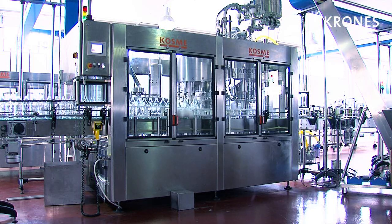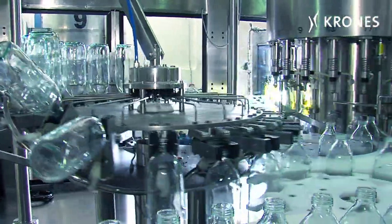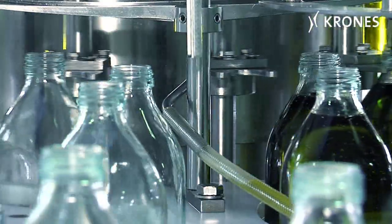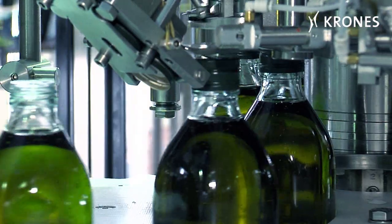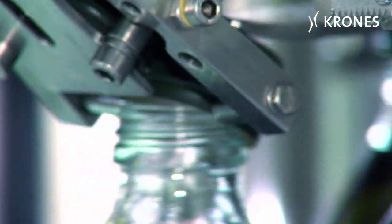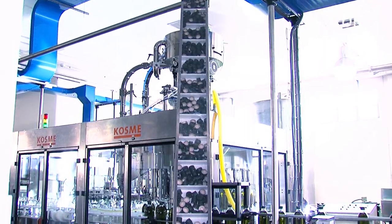Depending on the container size and the overall output involved, EAS Laconia can choose between a single or combined bottling line. On the new Cosme line, which was commissioned in the autumn of 2009, the maximum output for 1 litre containers is 6,000 containers an hour. For the 250 ml and 500 ml sizes, the output is between 8,000 and 9,000 bottles an hour.